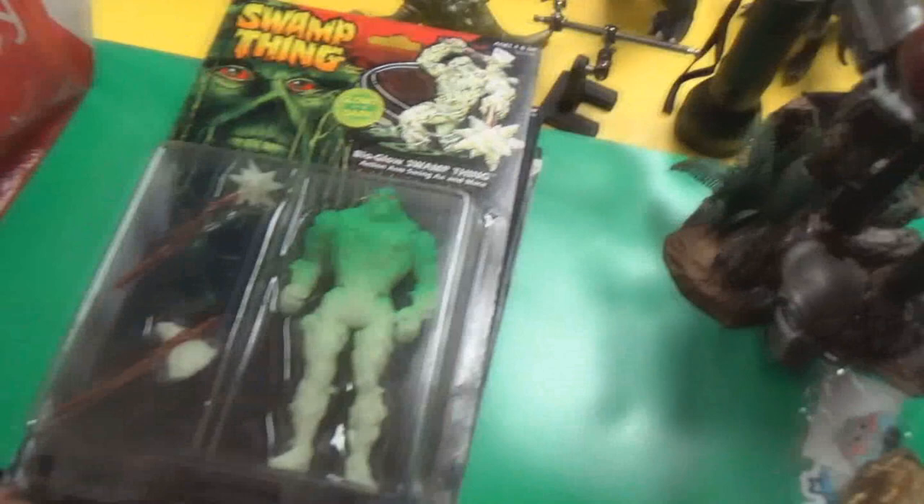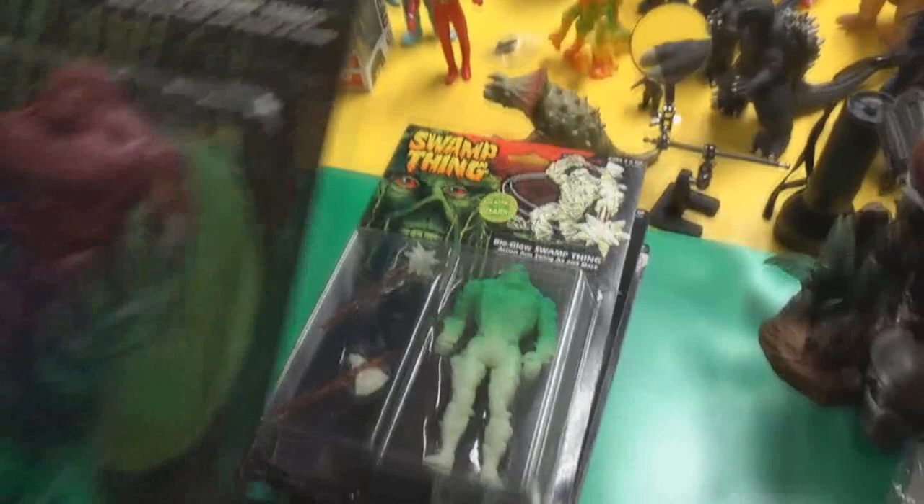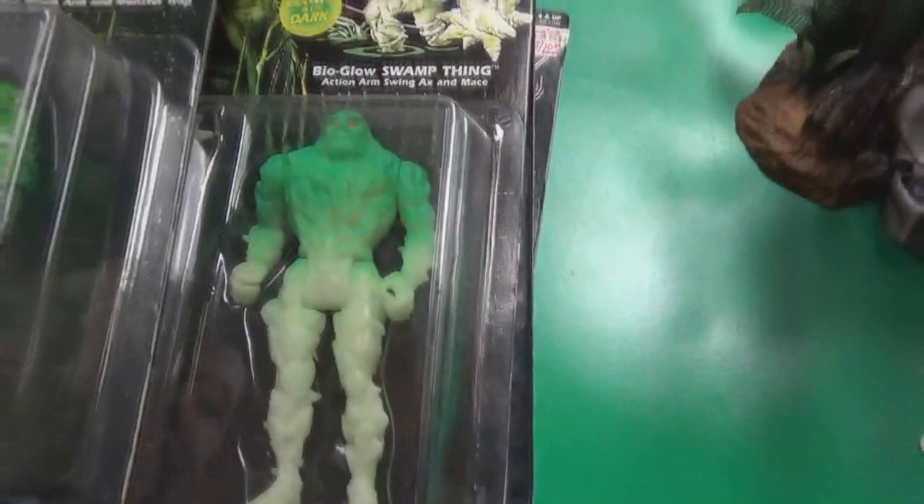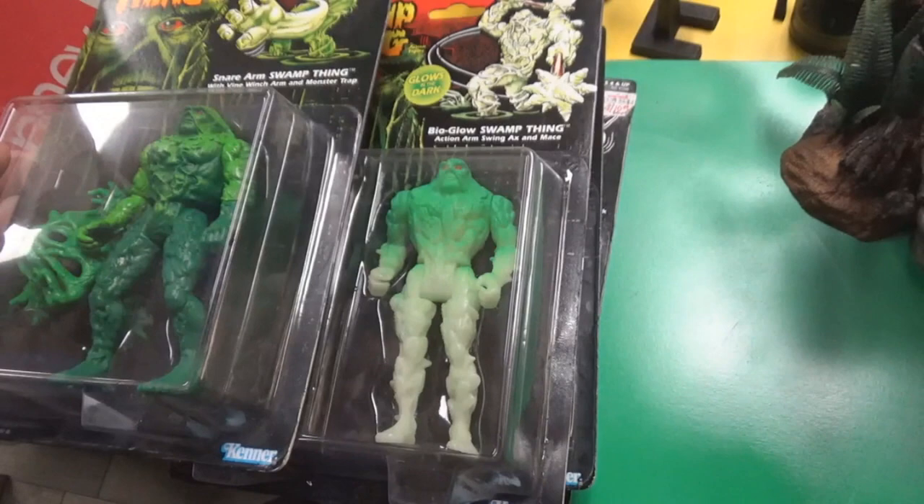Bio Glow Swamp Thing comes with a tomahawk, which is unusual for the character. Then there's Climbing Swamp Thing — he's got a rope and a little ladder, though Swamp Thing could just grow to whatever height he wants. Then Snare Arm Swamp Thing, which looks like a repaint of the glow version but turns out to be a total resculpt — slightly bigger. Good going, Kenner.